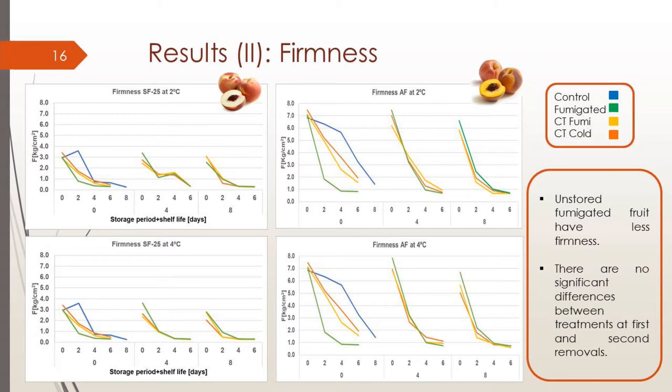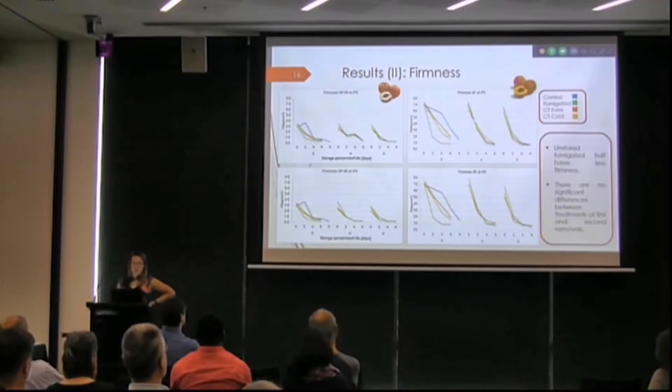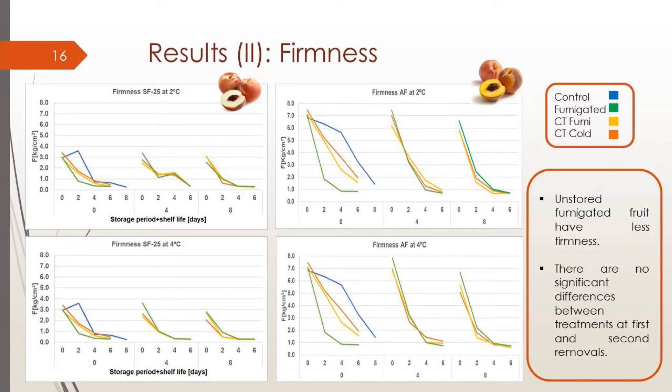Looking at firmness: unstored fumigated fruit have less firmness — the green line is always lower for both varieties. Both graphs at 2 degrees and 4 degrees show the same pattern at shelf life. There are no significant differences between treatments at the first and second removals.